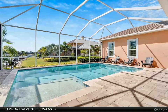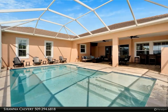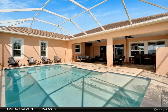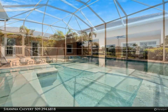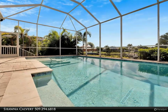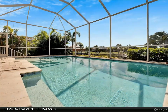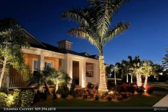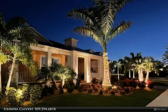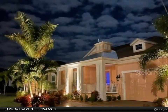This home is better than new with updated window treatments and custom lighting on the front landscaping and pool screening, making your evenings magical. The upgraded landscaping adds to the beauty of this home, located on a cul-de-sac with a landscaped common area next door, offering privacy in a peaceful environment. Watch gorgeous sunsets from the front of the home every night and enjoy being close to the beaches.